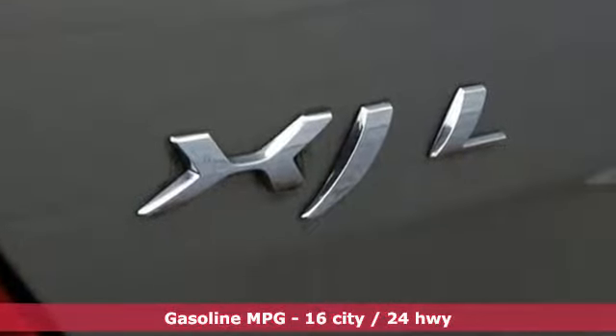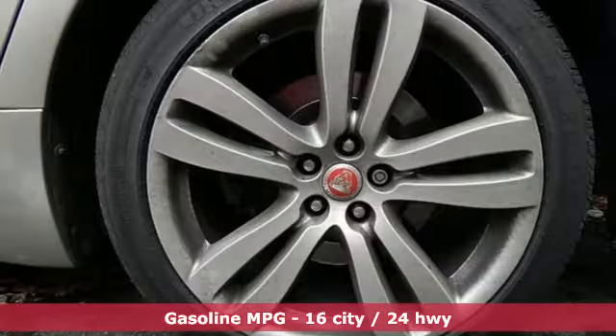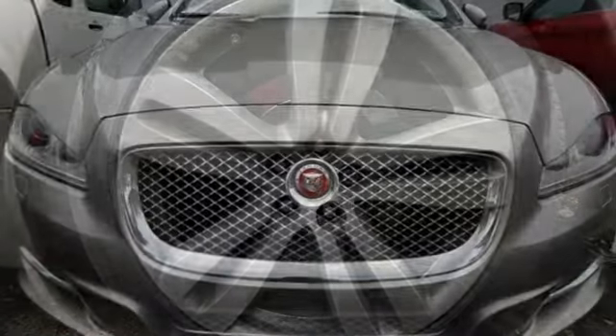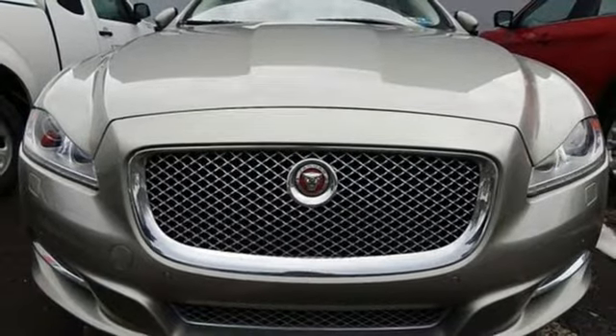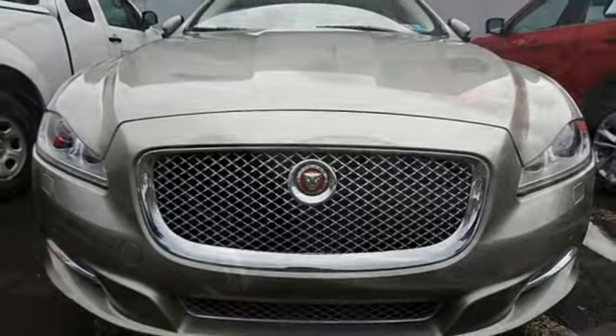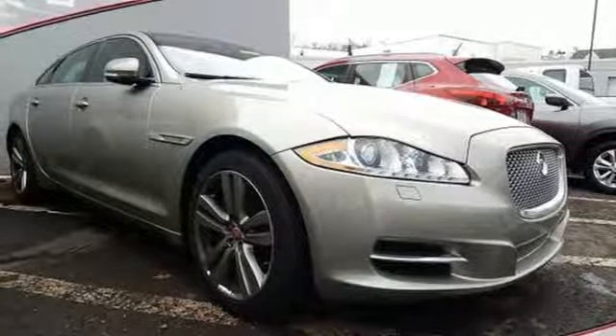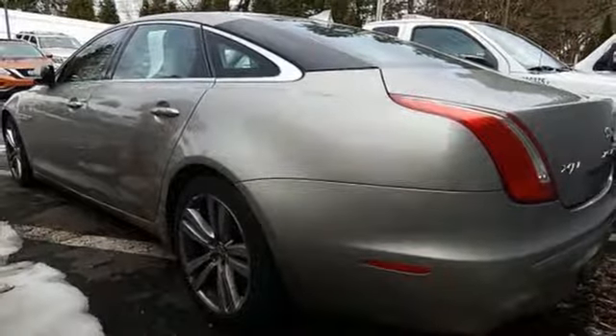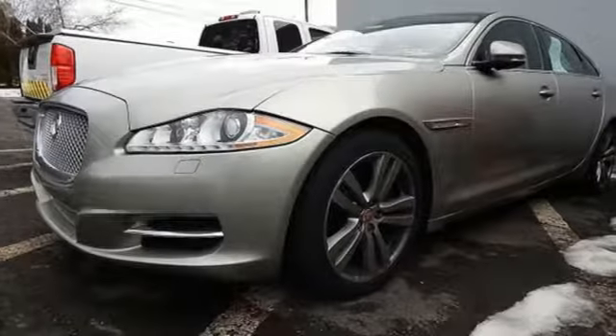A great vehicle is comprised of great features like these: streaming audio, heated and ventilated leather bucket seats, power heated mirrors, express open and closed sliding and tilting sunroof, automatic transmission, height adjustable automatic suspension, external memory control.